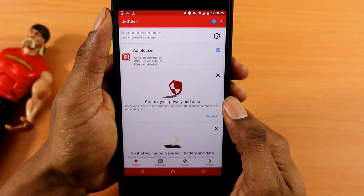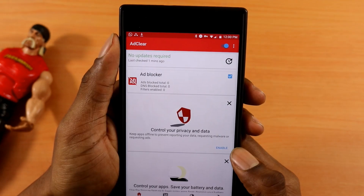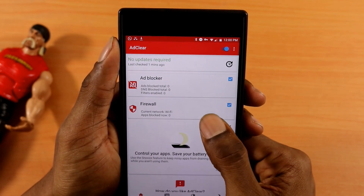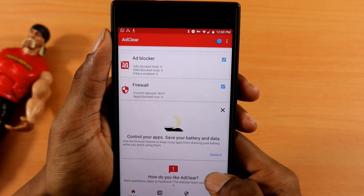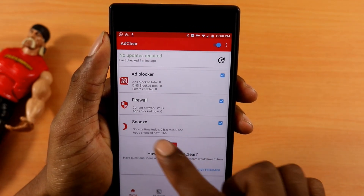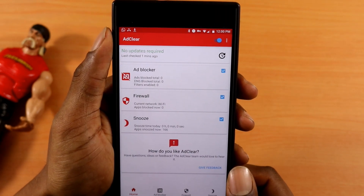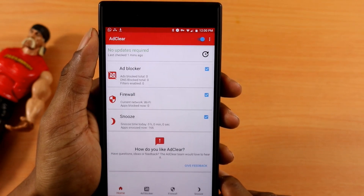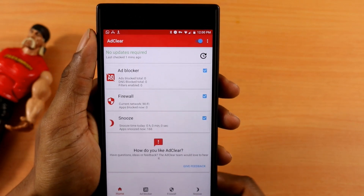Here you can see that the ad blocker is enabled — you have that tick right there. Click Enable for Control Your Privacy and Data — we've got the firewall up. And here you can click Control Your Apps to save your battery and data, so enable that as well if you want your phone to last a little longer. So here we have ad blocker installed, firewall, and the snooze feature — and this one application is doing all of that. You have ad blocker, a private VPN so you can search anonymously, firewall, and battery saver.